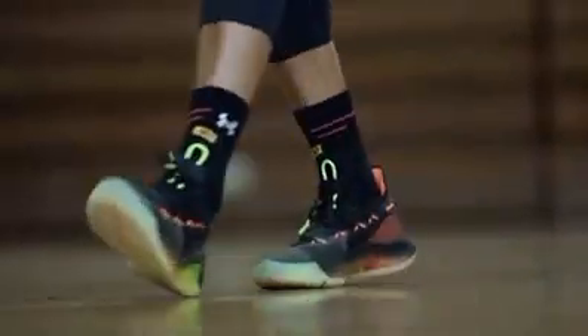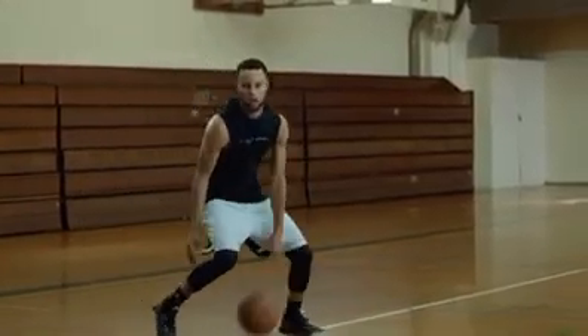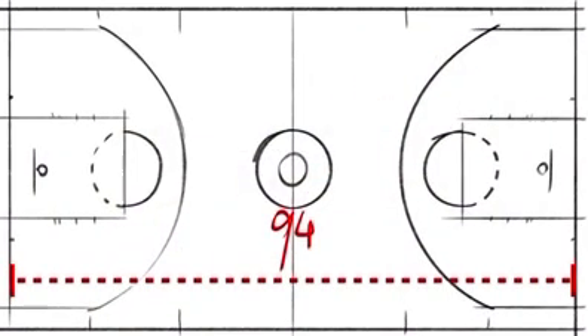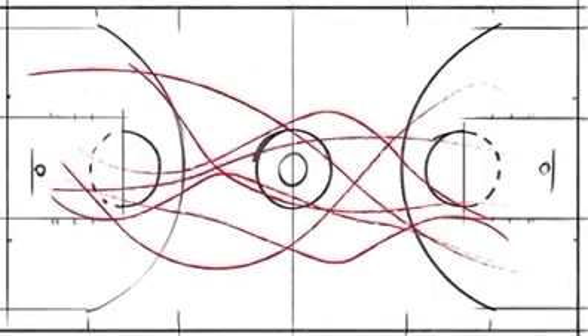When we start on this journey of understanding the athlete, we tend to want to understand the sport first. So if we think about the standard size of a basketball court, it's 94 feet long. Over the course of an eight-month season, Steph's basically running a marathon per month.